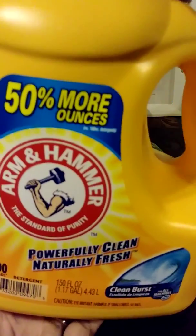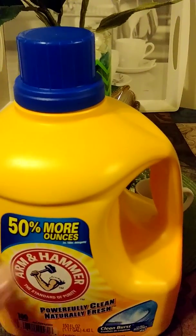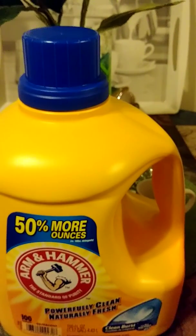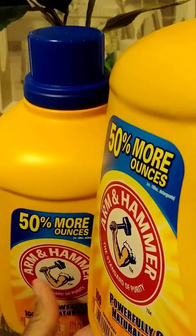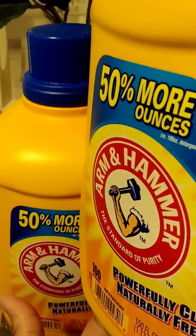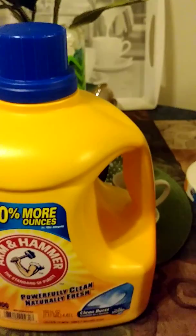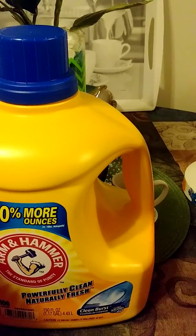This right here is a 100-ounce Arm & Hammer Clean Burst laundry detergent. I've been using Arm & Hammer for years — I grew up on it — but I switched to Gain because I love Gain so much. But as I was going down that aisle, this was $5.99 for 100 ounces — you cannot beat that. It costs way more at Walmart. I picked up the last two. The regular price was $8.99, so this was the great deal of the day for me — 200 ounces of Arm & Hammer for $5.99.